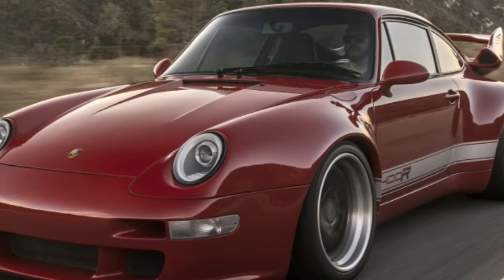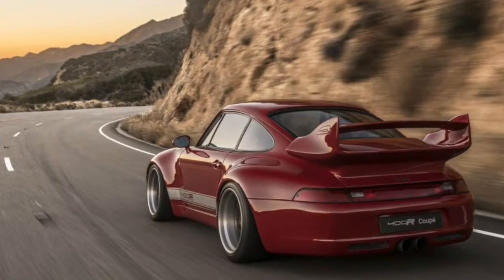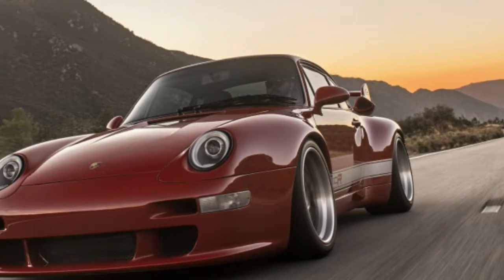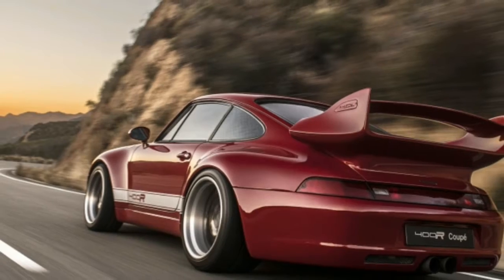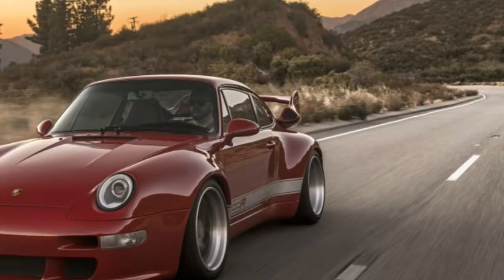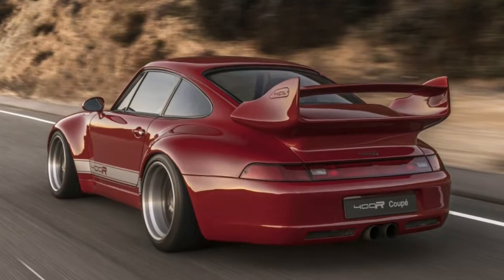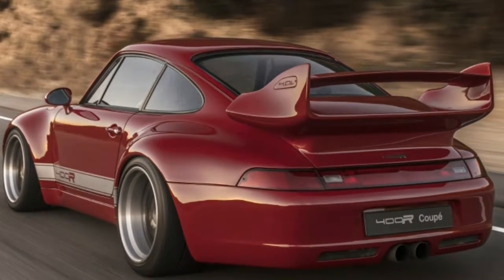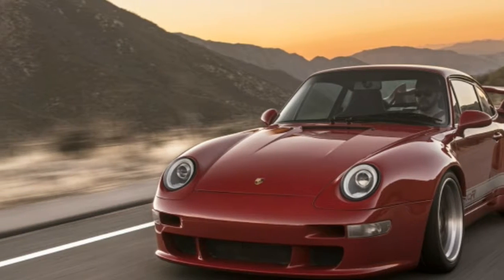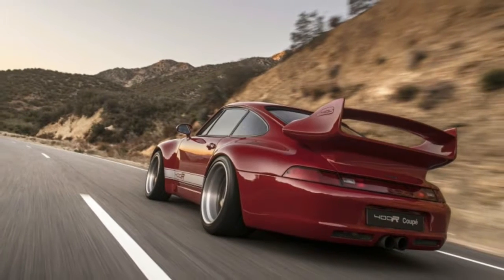Gunter Works 400R Porsche 911 Review — Remixed and Remastered, Los Angeles. Ruff and Singer have been honing their products for years, developing instantly recognizable products with a character all their own. But Gunter Works is the new kid in town, with a different vision: to create an air-cooled 911 GT3 RS with modern tech, using a Porsche 993 Carrera II — the final iteration of the original air-cooled 911 — as the starting point. An ambitious goal, and we're here in Southern California to see if Gunter Works can deliver.